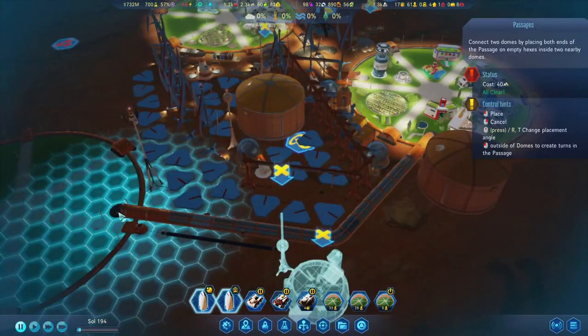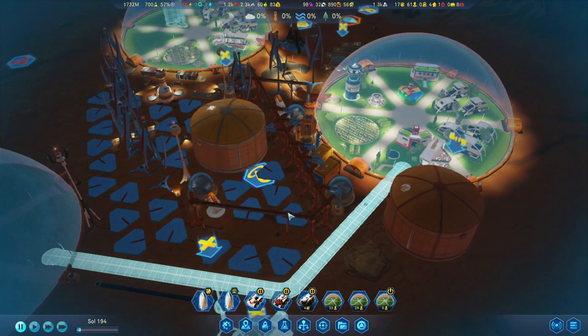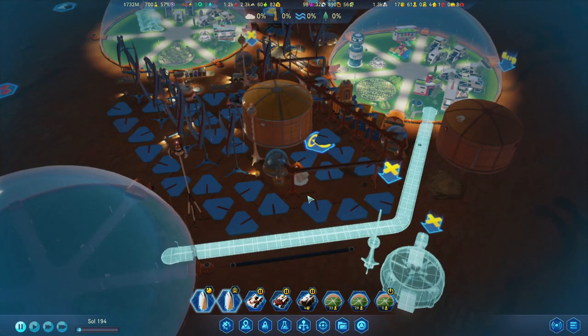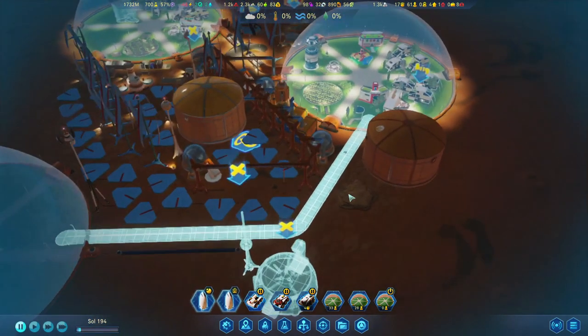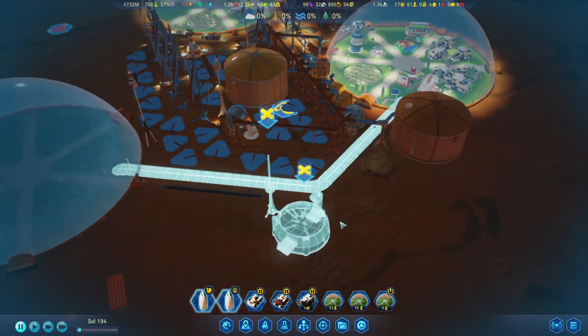Let's place this down over here. I just realized that means we are going to be blocking the drones so they will have to go around. Maybe we can put the passage over here so the pipes can connect. I don't think we'll need the power cables here since everything should be connected. Let's go to life support, take those pipes and bring them over — that's connected again, looking good.